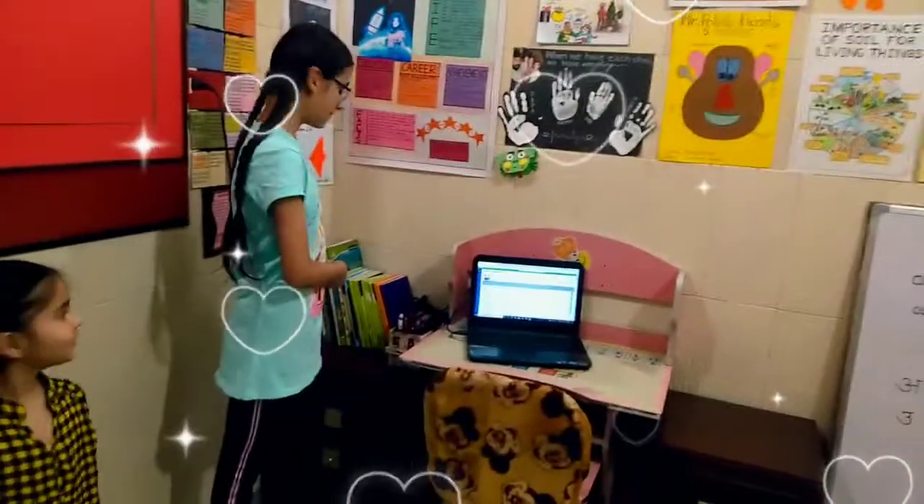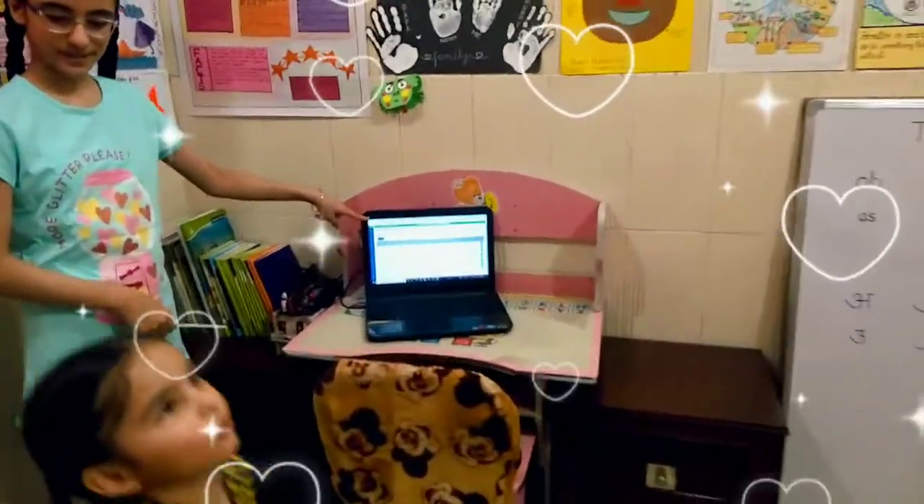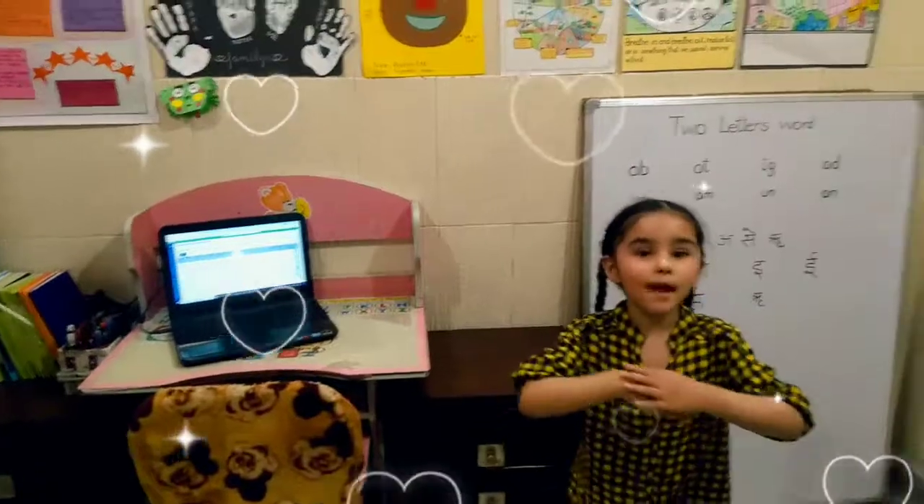And here are our books. And this is a laptop. This is my laptop. I was in school.